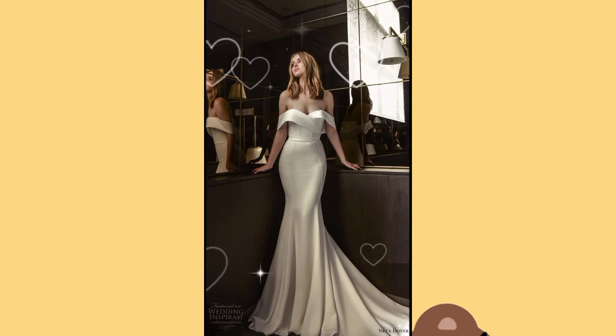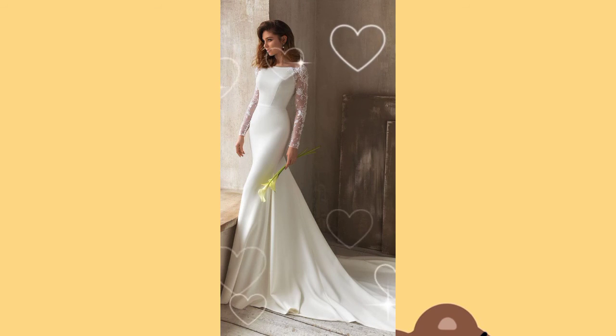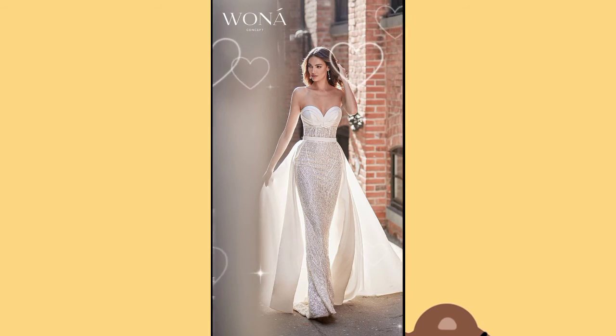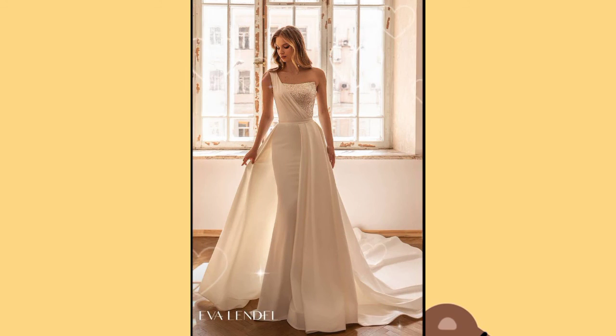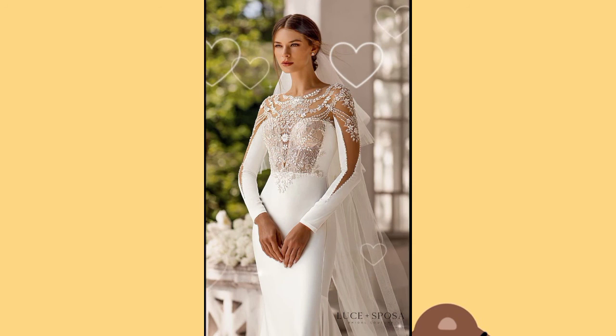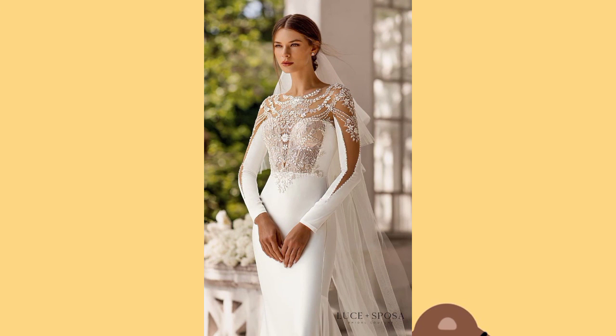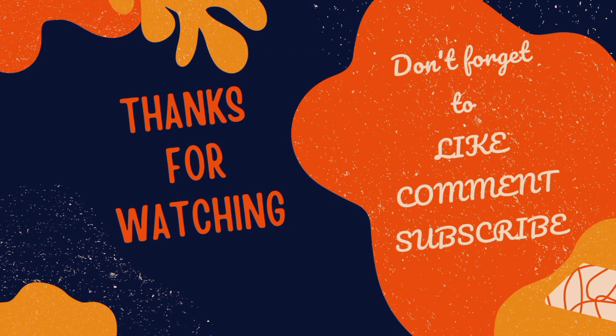If you have not subscribed to my channel yet, I request you to subscribe for the latest fashion updates and press the subscription bell button so you may receive my videos on time. After watching my complete video, I am sure you will like all the designs by heart.